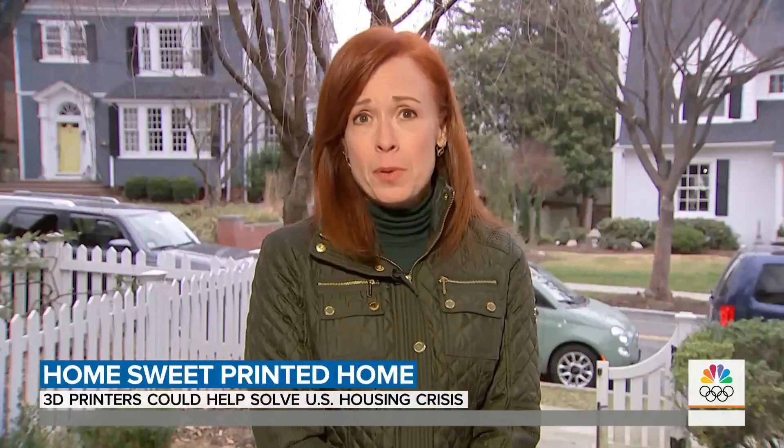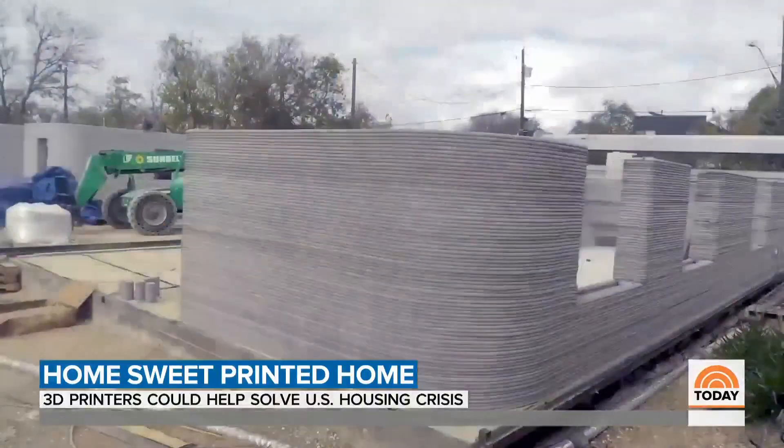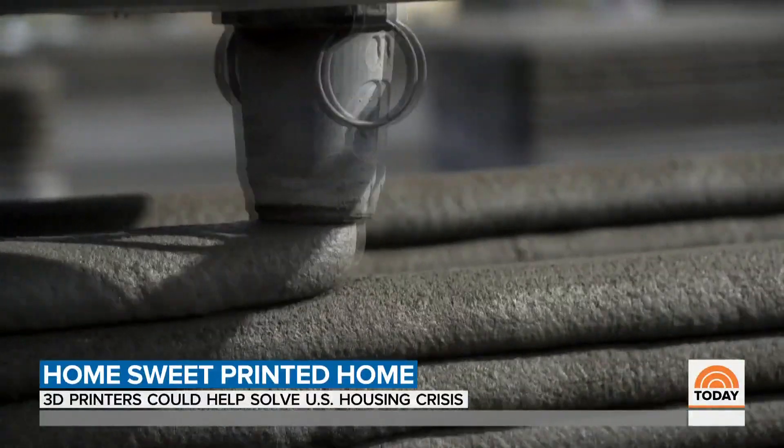'3D printed homes couldn't have come at a better time. We have a housing shortage and a labor shortage, and 3D printed homes really solve both those problems.' Homes of the future, now a reality, as companies look to scale up. For Today, Kathy Park, NBC News.